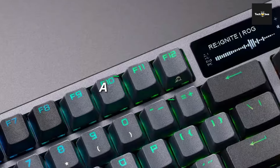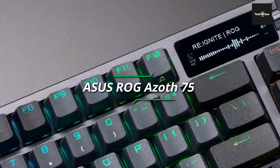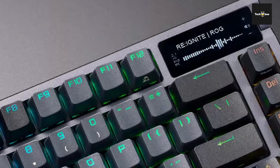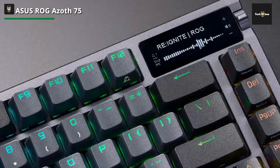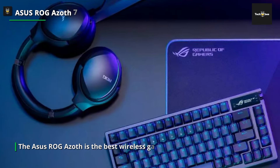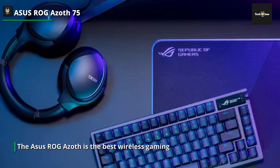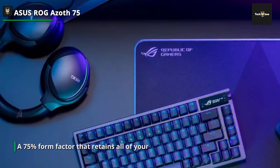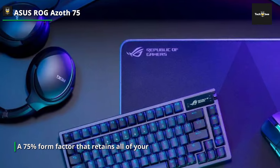Best for Gaming — Asus ROG Azoth 75. The Azoth is inspired by the pricey world of bespoke decks, with a 75% form factor that retains all of your navigation and arrow buttons while leaving plenty of room for wilder mouse sweeps. The design features lighter gray key caps surrounded by darker ones, creating a unique look. This lends the Azoth an air of subtlety, only slightly broken up by the RGB lights running through each key cap and the geometric lines across each side.